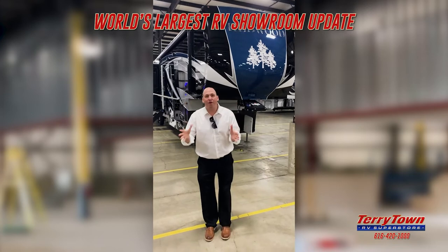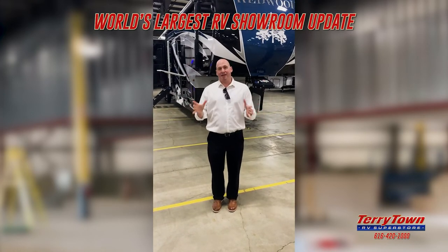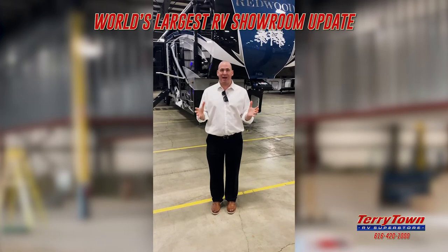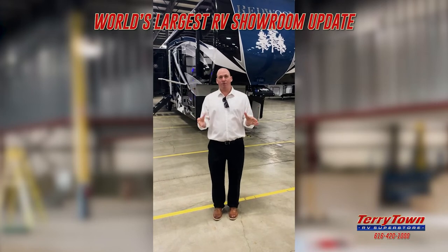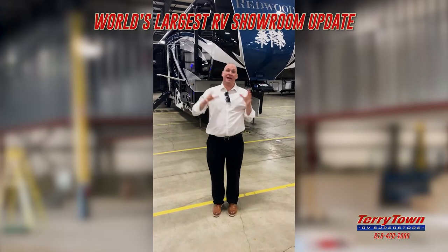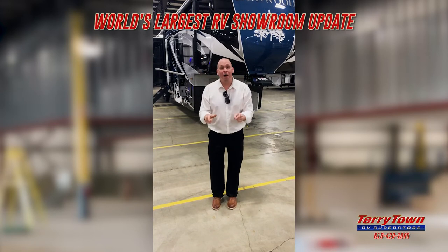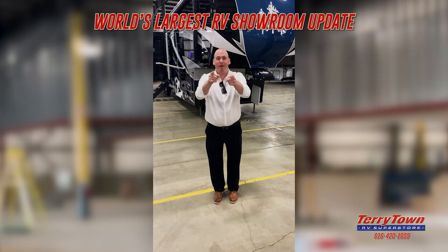So we're back at Tarrytown RV, in the middle of our new super showroom. It's amazing. We'll be able to have 42-foot fifth wheels inside — 20 of them. Diesel motorhomes, 20 of them. Class Cs, 20 of them. We're going to have it all right here. It's coming — we're only a few months away from full completion. Stay tuned, we're going to bring you more.